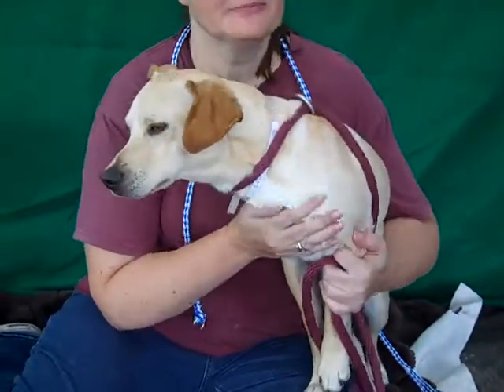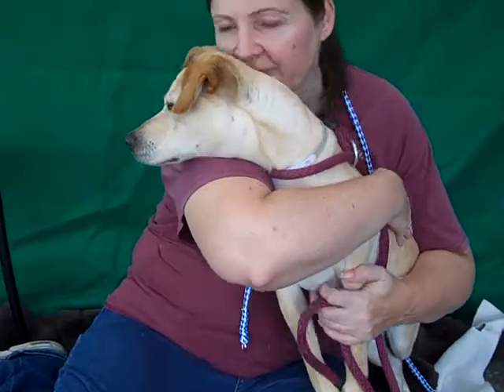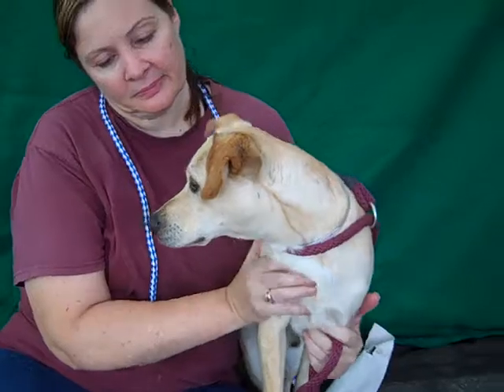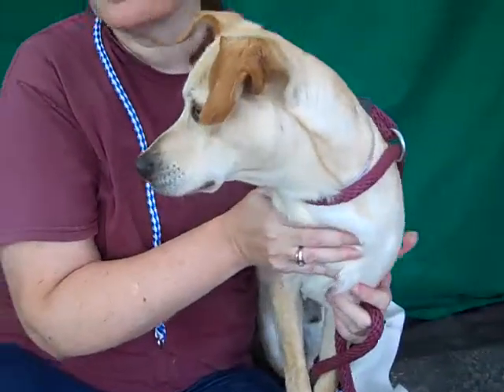He's only a year and a month old. He's got puppy energy. He came in to the shelter as a stray on May 27th from Baldwin Park. Because he's a puppy, he still needs some basic training, some leash training.